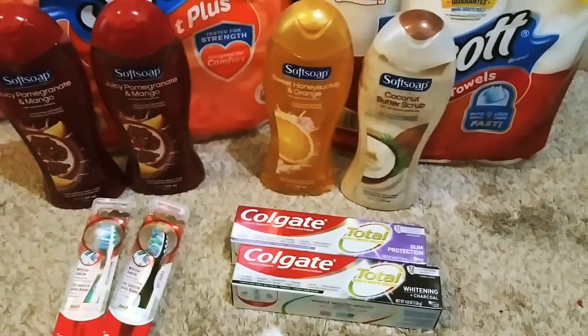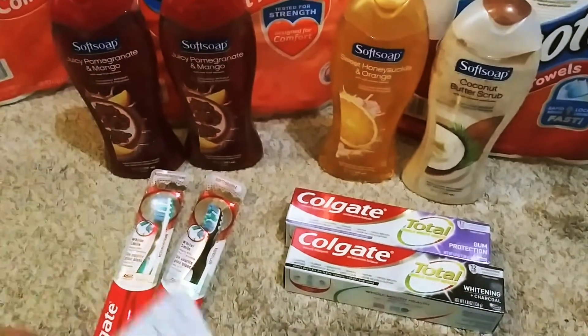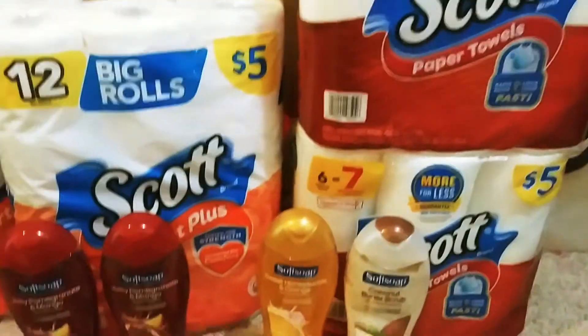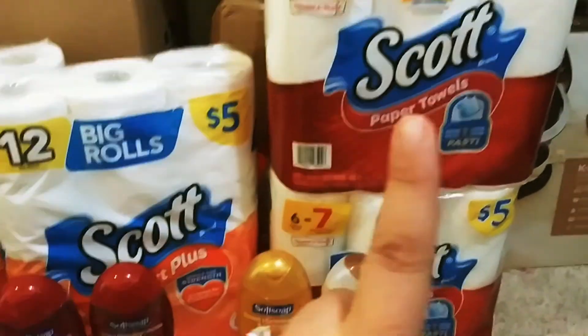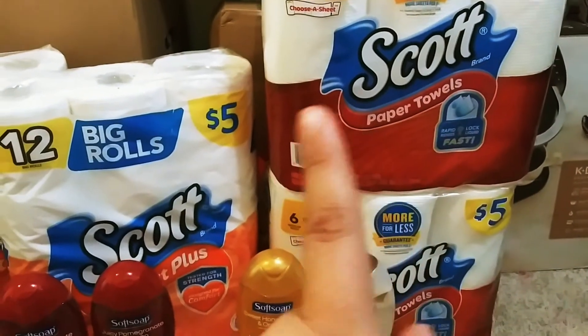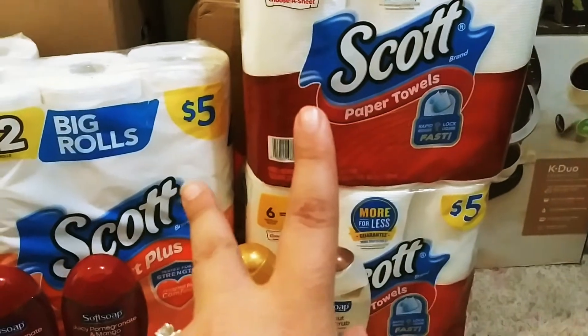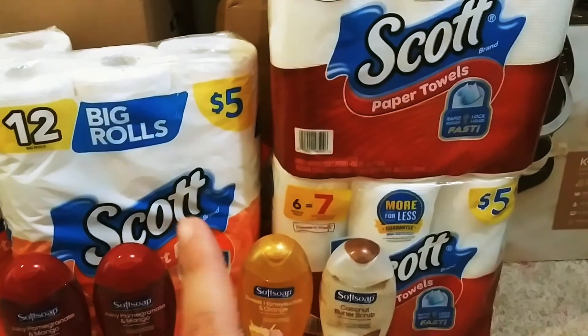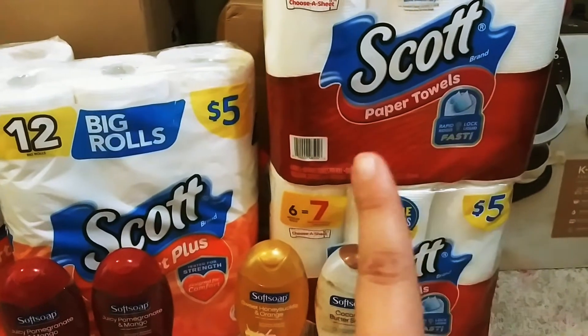So I went ahead and did that deal twice — I did this one on my card and this one on my husband's card. And then I grabbed one of the Scott's toilet paper and one Scott's paper towels. These are buy one get one half this week, so it's $7.50 for 2. I grabbed one of each because we have a $1 off one Scott's toilet paper and a $1 off one Scott's paper towel.